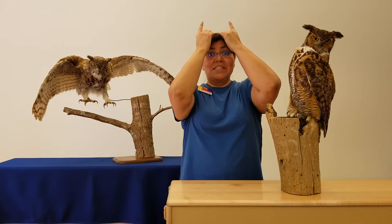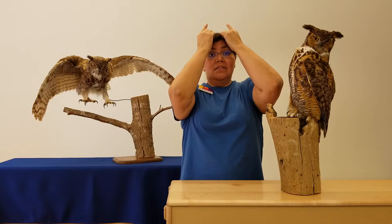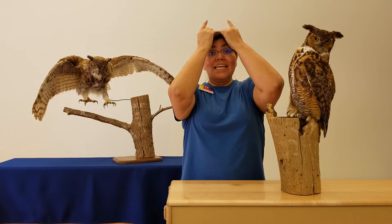Sometimes the Great Horned Owl will raise them up when he gets excited. Sometimes they're raised up when he gets frightened, and sometimes the Great Horned Owl will raise up those feather tufts to help him blend in or camouflage with his surroundings.